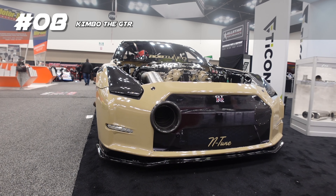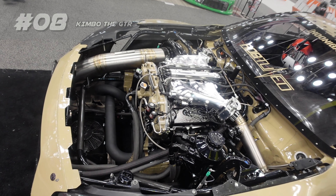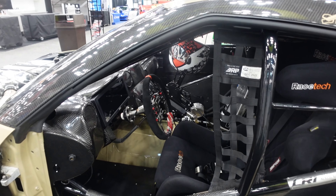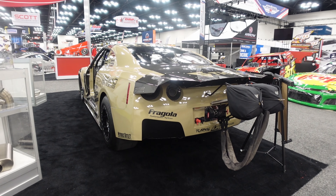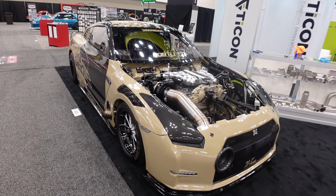This is Kimbo — a 2,000 horsepower GTR at the Titan booth. I don't know the full specs on this one, but I do know that there's a 6.6-second run at 217 miles per hour in the quarter mile. That's just nuts. And it has been on Hoonigan's This vs. That a few times.